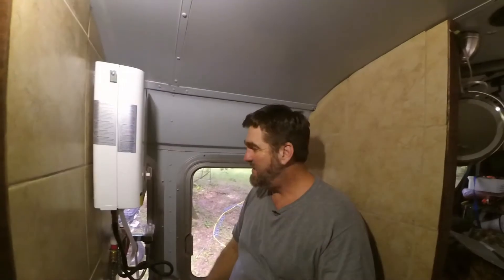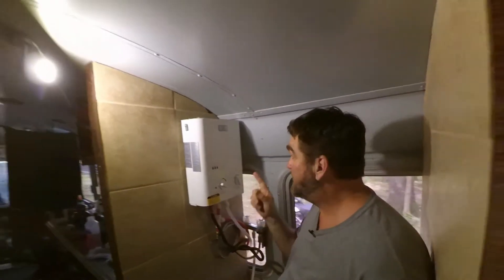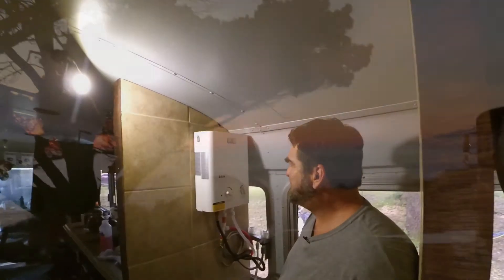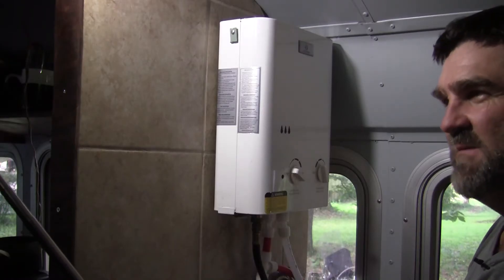Today I'm doing an evaluation of my Eco Temp on-demand hot water heater. I've had this thing since shortly after I went on the road in 2015.